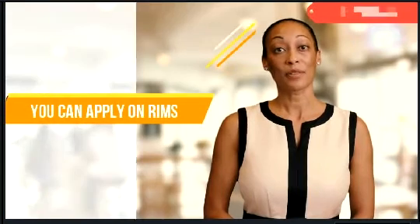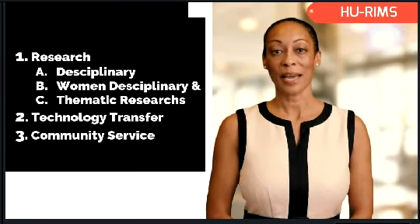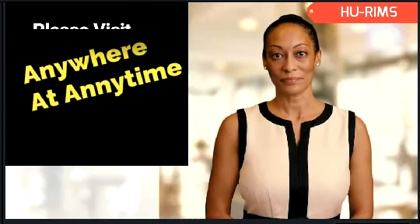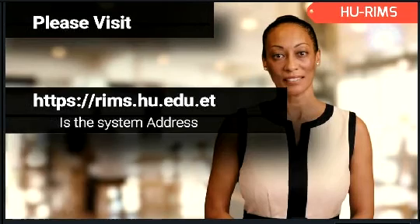You can apply through RIMS for research, technology transfer and community service calls, and they can be submitted online anywhere, anytime up to the deadline. RIMS.hu.edu.et is our system address. Thank you.